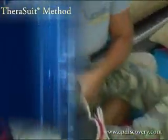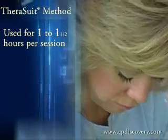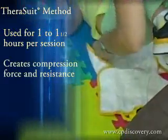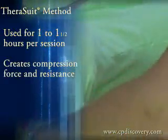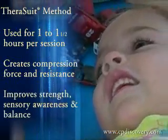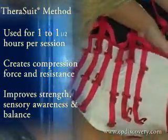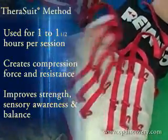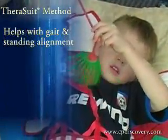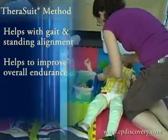The TheraSuit is used for approximately one to one and a half hours during the three-hour program. By applying the TheraSuit and the bungees, you create a compression force and resistance for the child to move against. This improves their strength, proprioception, sensory awareness, and balance. It also helps with gait alignment, standing alignment, and overall endurance.